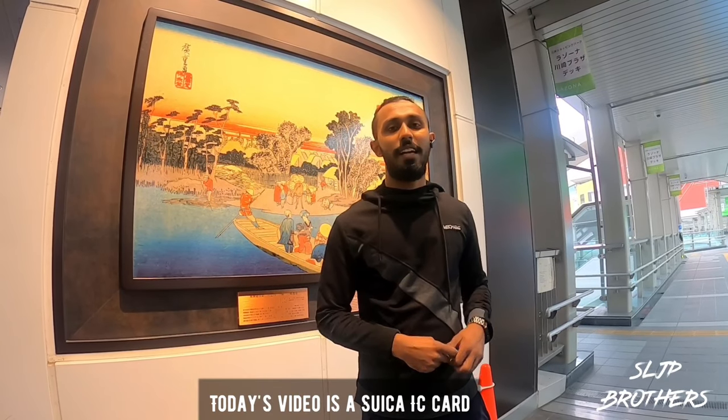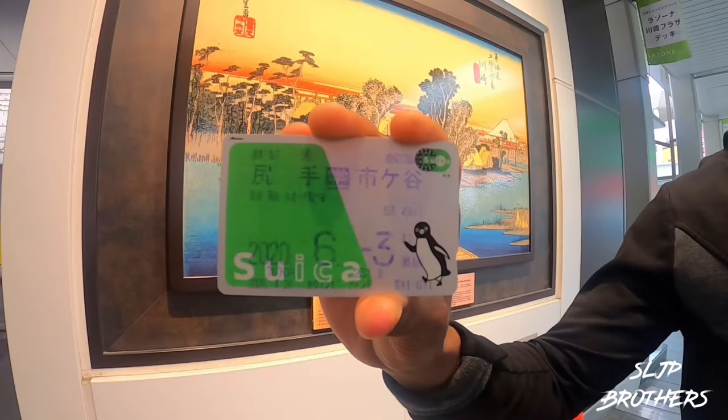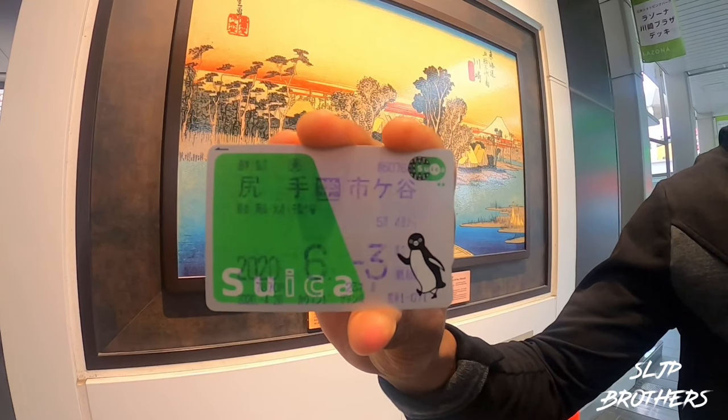This is called the Suica IC card. The Suica IC card is a key to getting around Japan.